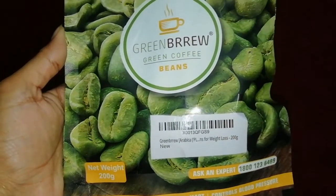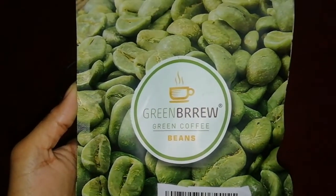And I'm talking about the brand — this is Green Brew Green Coffee. Their coffee is organic, so it is good for health.